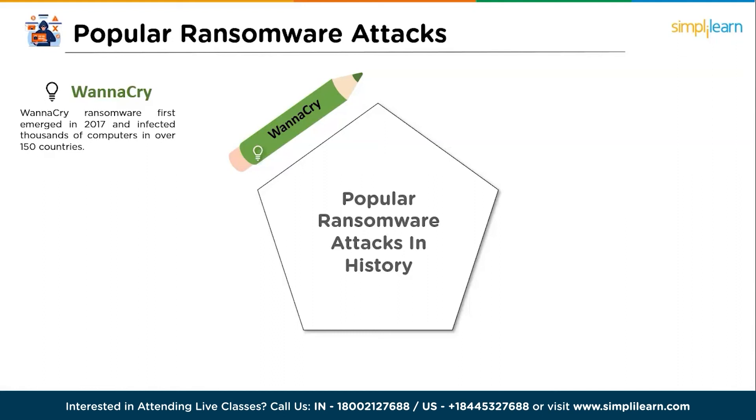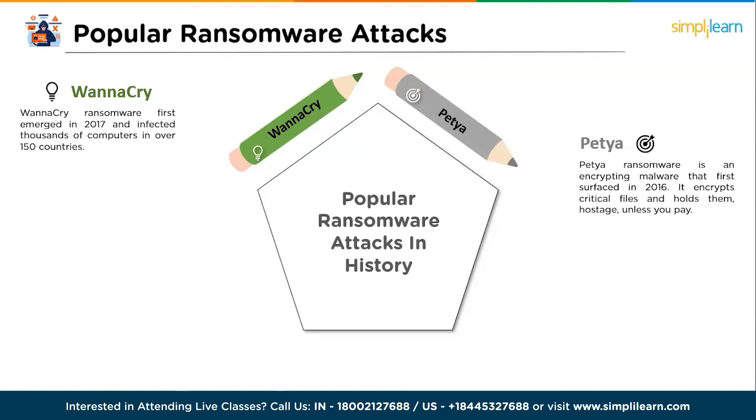WannaCry ransomware first emerged in 2017 and infected thousands of computers in over 150 countries. The second one is Petya — an encrypting malware that first surfaced in 2016. It encrypts critical files and holds them hostage unless you pay.